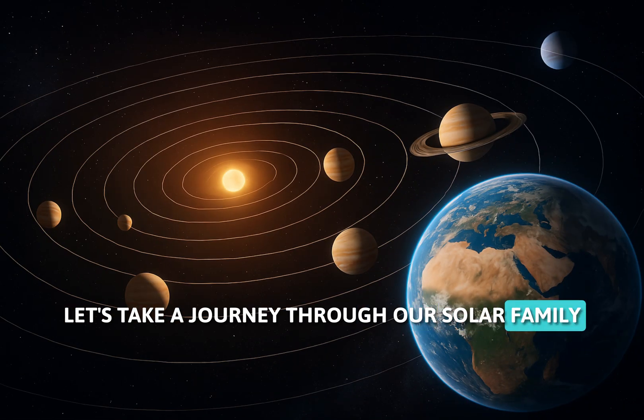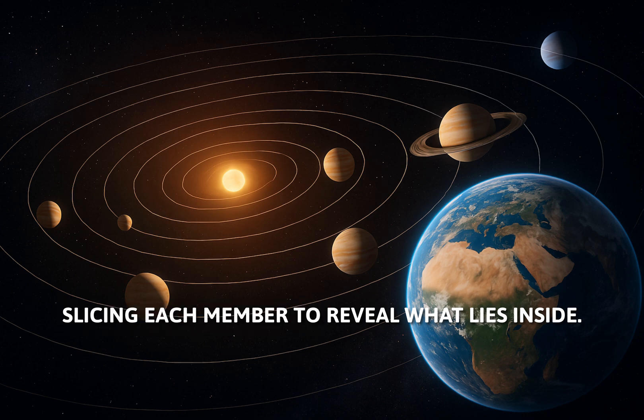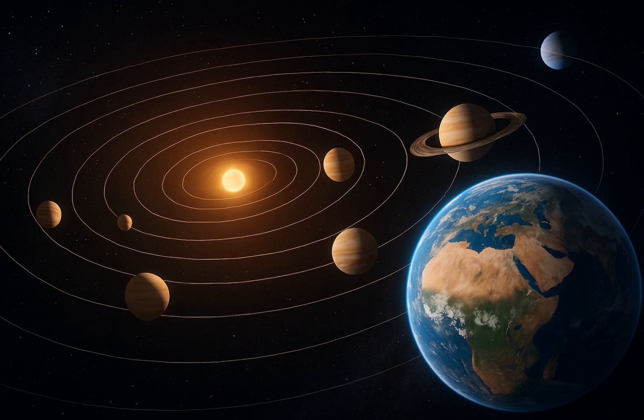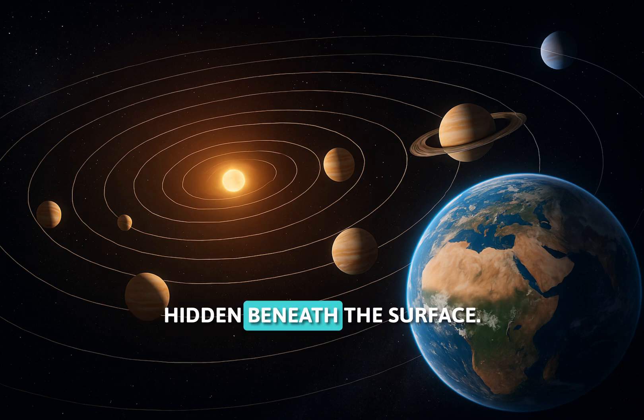Let's take a journey through our solar family, one by one, slicing each member to reveal what lies inside. From the blazing sun to tiny icy Pluto, you're about to discover the secrets hidden beneath the surface.